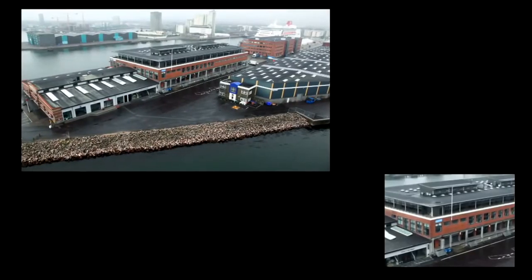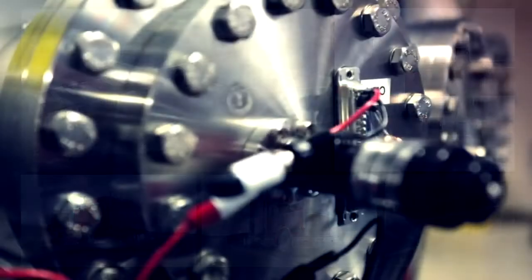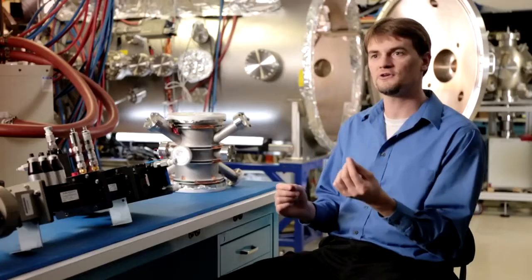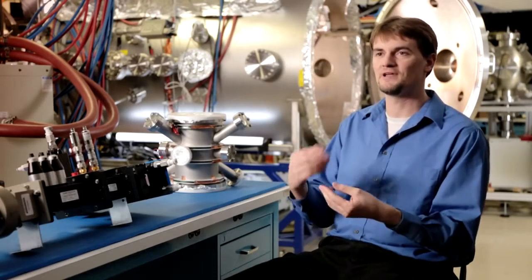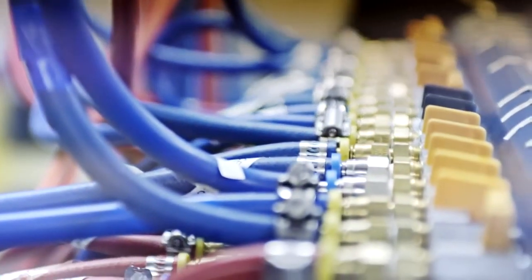So instead of something the size of a building, we have something the size of a large truck. The small size is the reason we can do this quickly. If something's small, you can build up momentum and develop it fast. It doesn't take five years to design — it takes three months.